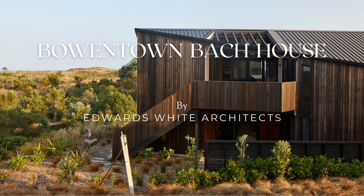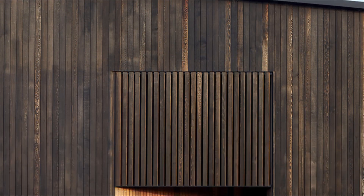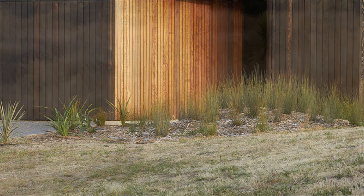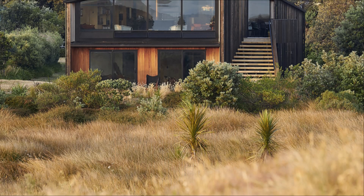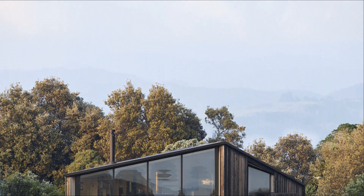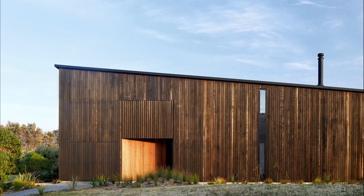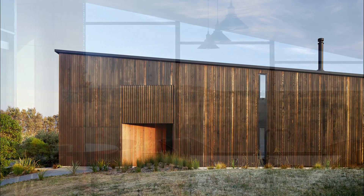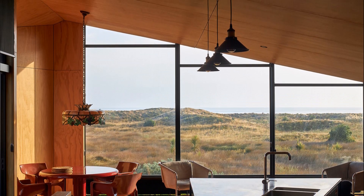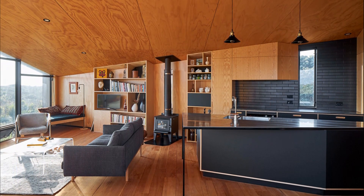Located in the small settlement of Bowentown on the Bay of Plenty in New Zealand's North Island, the Bowentown Bach is designed to resemble this, creating a warm and inviting living space. Custom bookcases, kitchen shelves, and window seats fit perfectly into the corners of this unique floor plan.